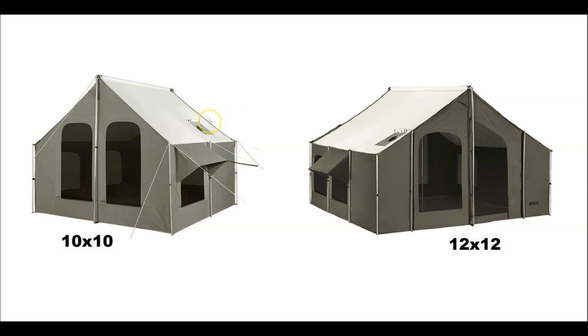Assembly time is a big difference between the two. The 12 by 12 has all the extra poles needed for stability, especially with a stove, plus poles for the awning. With two people, assembly is about 20 to 25 minutes including the awning — which comes with its own poles. The 10 by 10 is more like 10 minutes with two people. It's pretty basic: just the ridge pole and three poles on each side that you stake down.